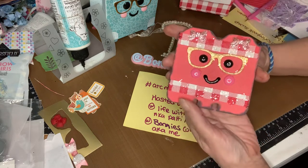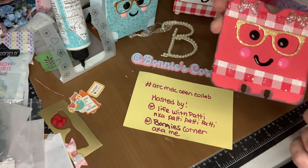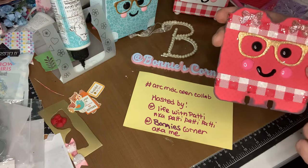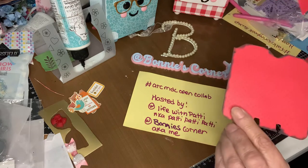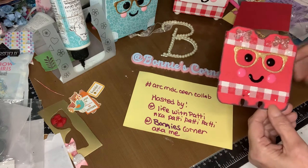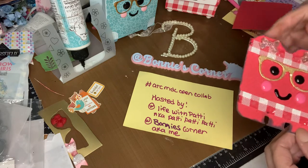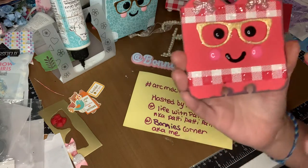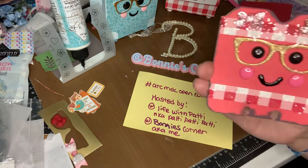It sort of matches my backpack but it's a card, and I put stickles on here. I used doodlebug paper for the front and back. I put a piece of this paper across there and across there, and then I put stickles all over it so it shines. I gave her two bows and I put stickles on her glasses.